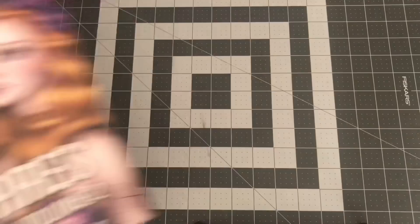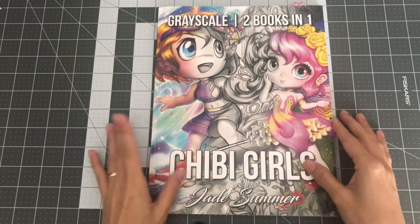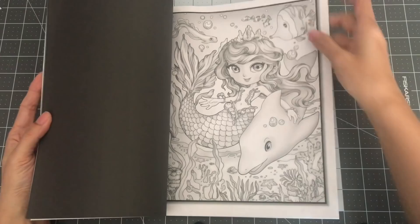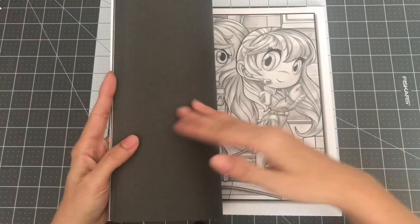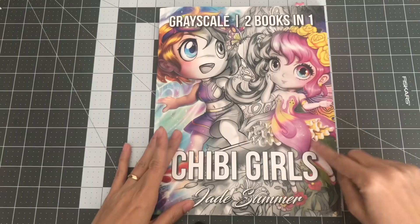And the last book is Chibi Girls Grayscale — two books in one. The first Chibi Girls I showed earlier is just line art, and then you have the second Chibi Girls. There's one image of each and they are grayscaled. I don't have the second one separately, so I'm glad I can have images from both books in here. My book is a bit bent because my mail carrier had it bent inside my mailbox — I think I showed this on my coloring book haul. I did order another Jade Summer book, her newest one called Kawaii 2, which will probably be in a future coloring book haul.